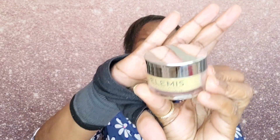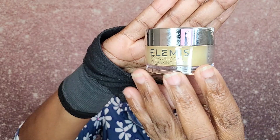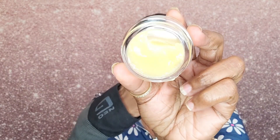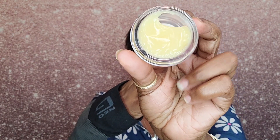Last but not least, we have a product by Elements — it is the Pearl Collagen Cleansing Balm. It's a hydrating cleansing balm. I have been looking to purchase this, so I am glad it came in my bag. I'm glad it came so I can try it out and see if I love it.